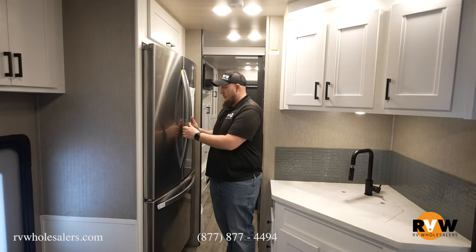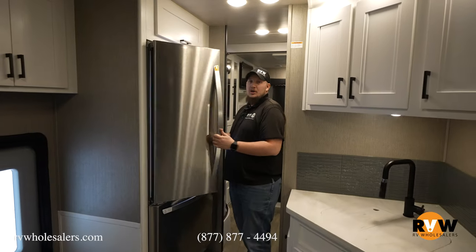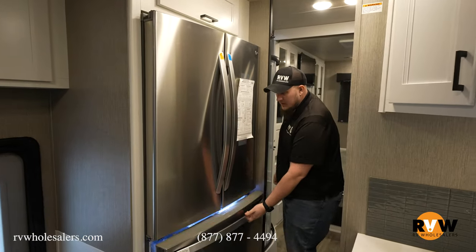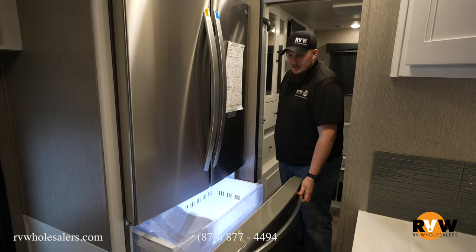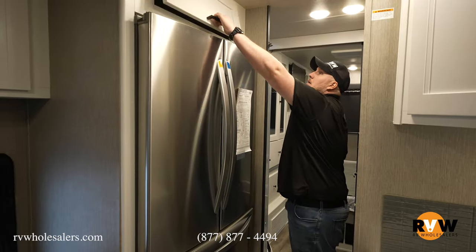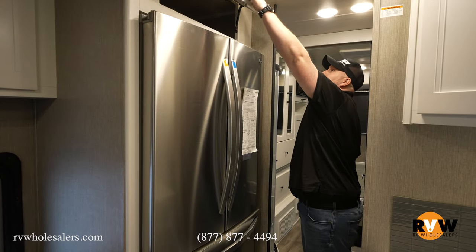Right here with that 2,000-watt inverter is a huge stainless steel refrigerator with an ice maker below it. Lots of space, and plenty of room to move around.